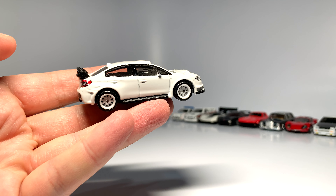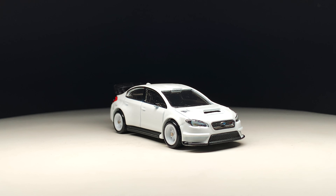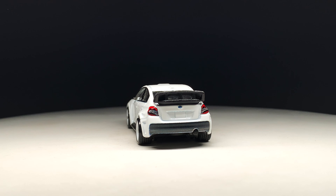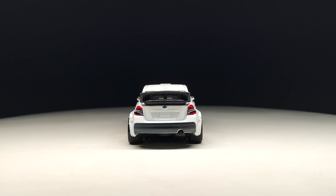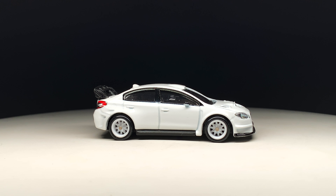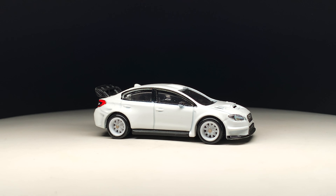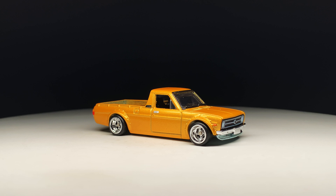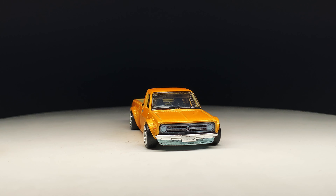We start with the Honda Civic EG — no year attached to this one. This was a Fast and Furious premium in yellow with the black hood, and it has really nice six-spoke Real Riders. There was a second color from Modern Classics in Car Culture: the famous — or infamous, depending on who you are — Hello Kitty model. I thought the deco was fantastic. It's a really cool version to do: the Hello Kitty Honda Civic EG.